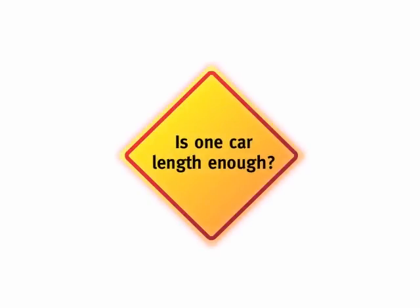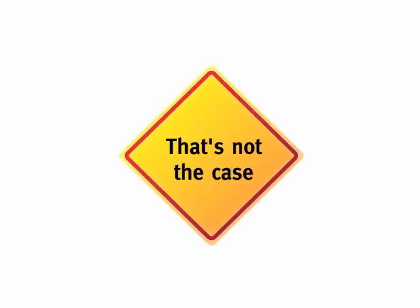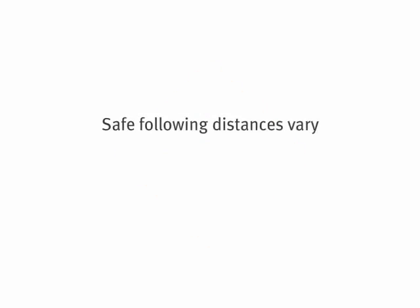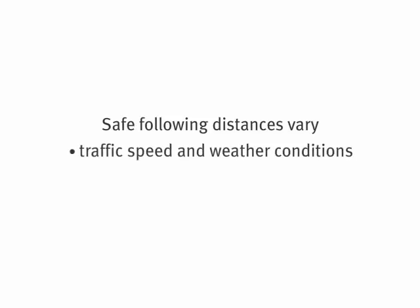You may think leaving one car length between you and the car in front of you is safe, but that's not always the case. Safe following distances vary according to traffic speed and weather conditions, and according to the type of vehicle you're driving.